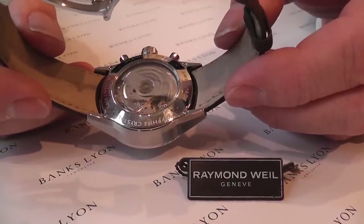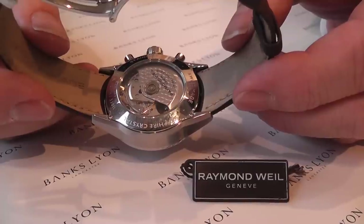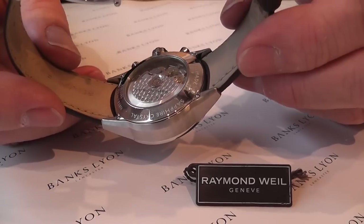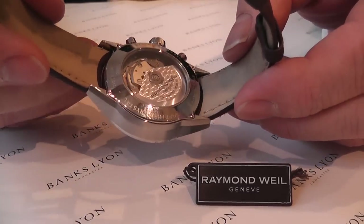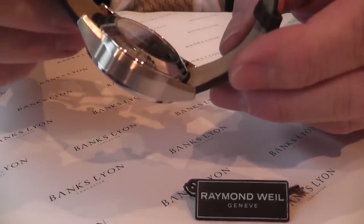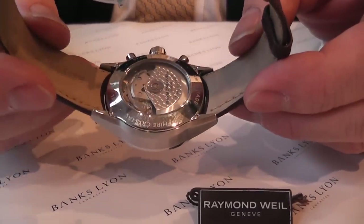Good morning, welcome to Banks Line. Movement — the automatic movement of a Raymond Veil chronograph. Elegant, very well finished, high precision.